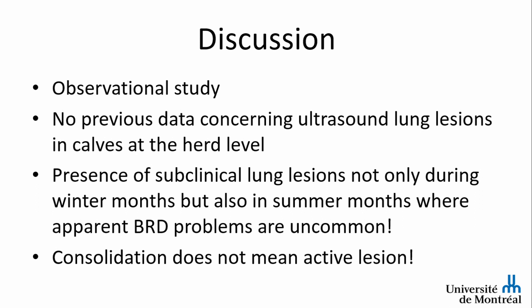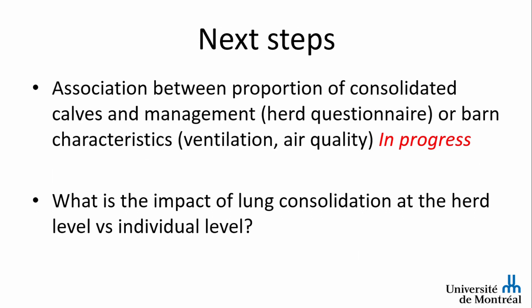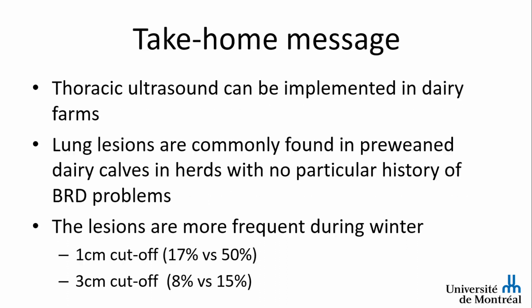This was an observational study; we did not define what is the normal percentage of consolidation, but as practitioners, if you are in the upper quartile — above the 75th percentile — it could be considered abnormal. We need more studies on this. Consolidation is observed not only during winter, the high-risk season, but also during summer. Remember: consolidation does not mean active lesions. The next step is implementing the tool to understand what to do with a calf that appears normal but has lung lesions.